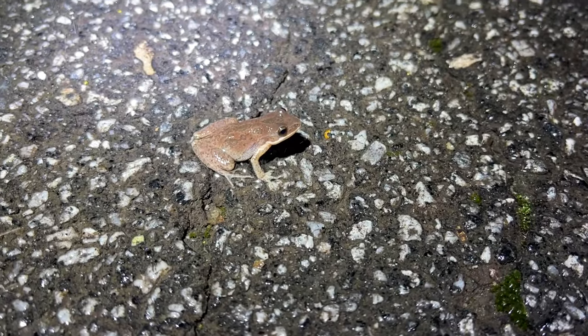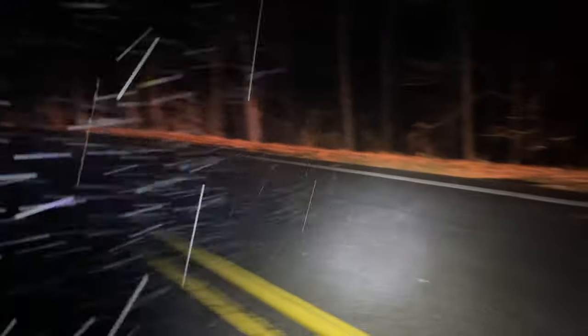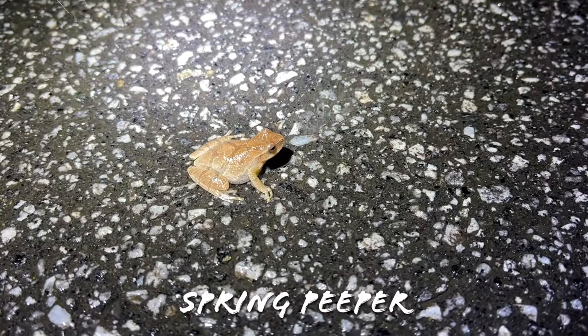Here's another one — they're all over the road right now. A little upland chorus frog. Here's another one, and you can hear one calling. This one's a peeper — look at that, a big gravid female peeper.